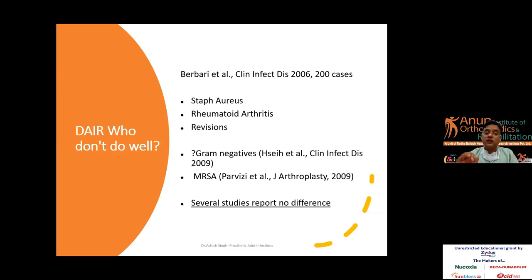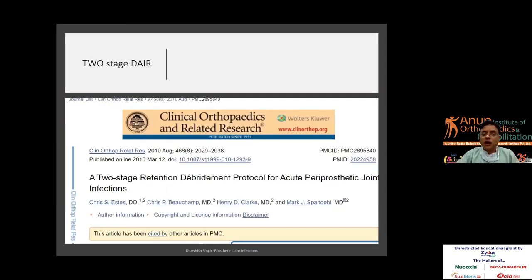If culture and sensitivity results are not available, do not proceed with DAIR. Nowadays there are papers from the Mayo Clinic describing a two-stage DAIR approach — the joint is opened, debrided, the same spacer placed for two weeks, then reopened, debrided again, and the plastic spacer exchanged. Studies from South Korea have also followed this approach with good results. The essentials remain the same: know the organism, and the patient must not be immunocompromised.